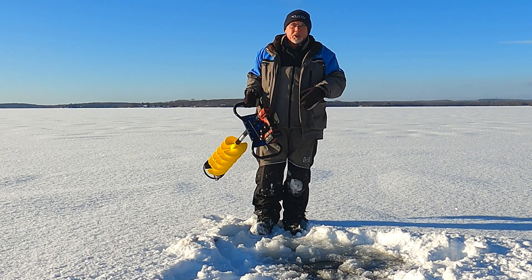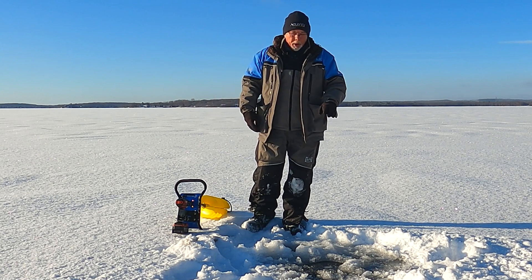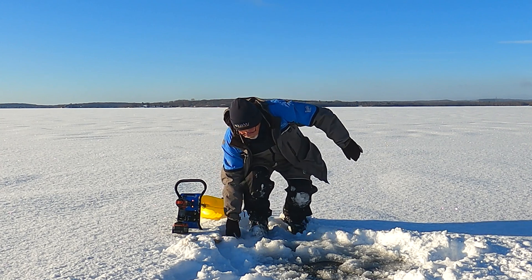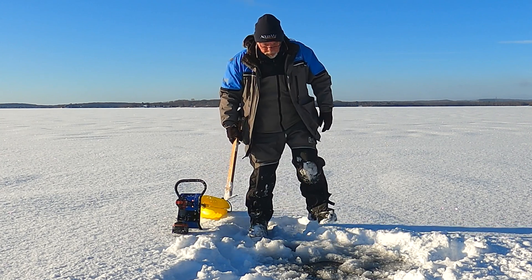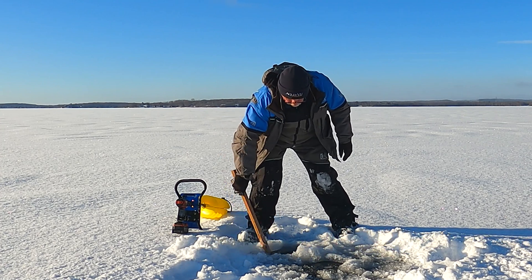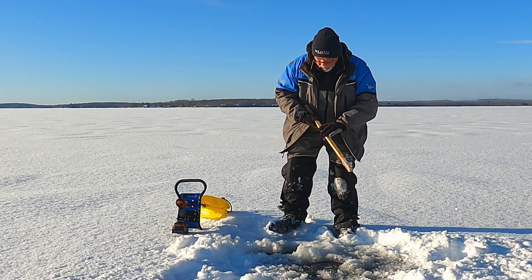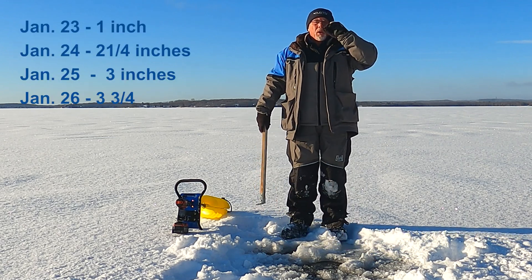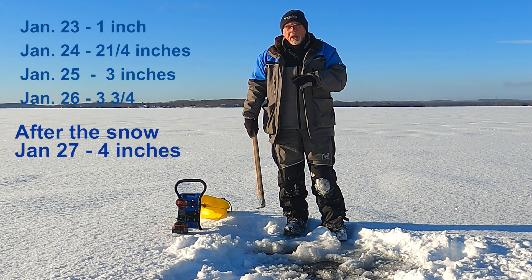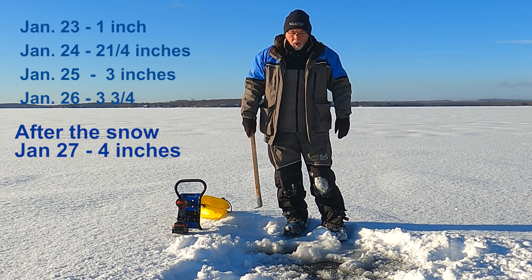The blades are actually razor sharp — just a lot of ice on them. The first thing I notice is that the water didn't come up over top of the ice, so this snow didn't create a lot of weight. Fairly light snow. We're almost exactly at 4 inches, so in spite of the snow, it was cold enough last night to make a little bit of ice anyway. We'll check the progression hopefully every day.